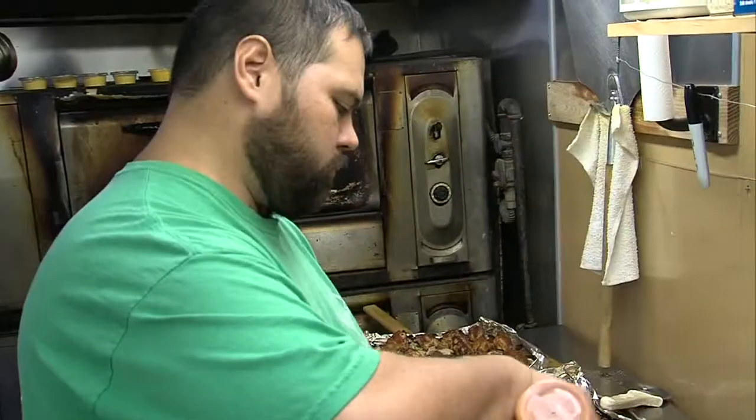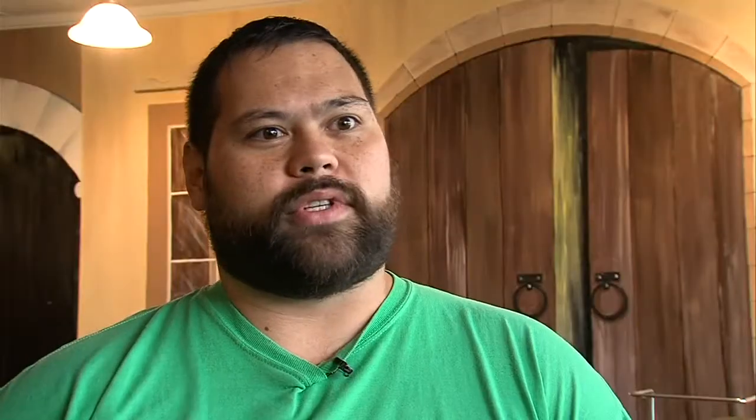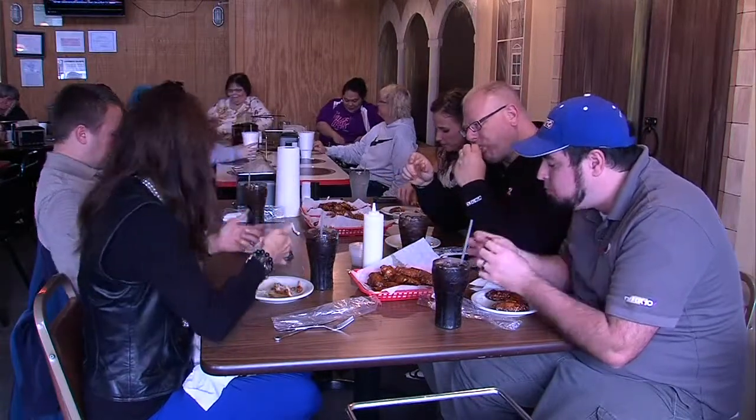The three flavors are tangy, hot, and barbecue. And when it comes to wings, Mario thinks bigger is definitely better. We use a bigger wing, so you're not getting those small little ones with barely any meat on them. We want you to be able to enjoy them.